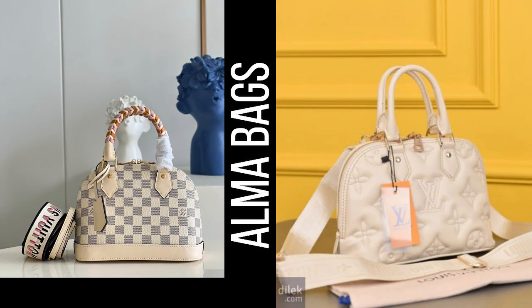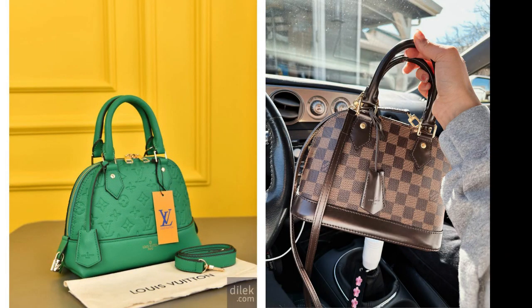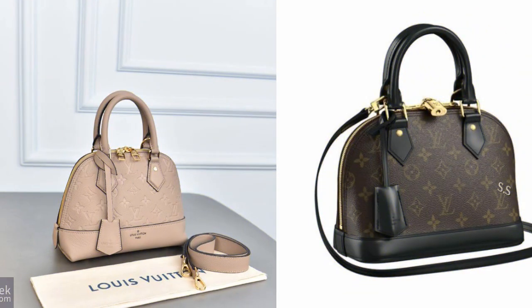3. Alma Bag — a structured and elegant bag that was first introduced in the 1930s. Its timeless design and versatility make it a classic choice.